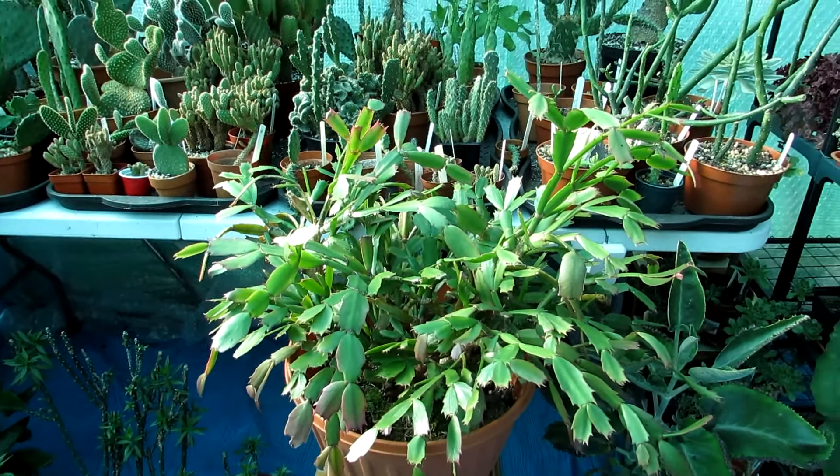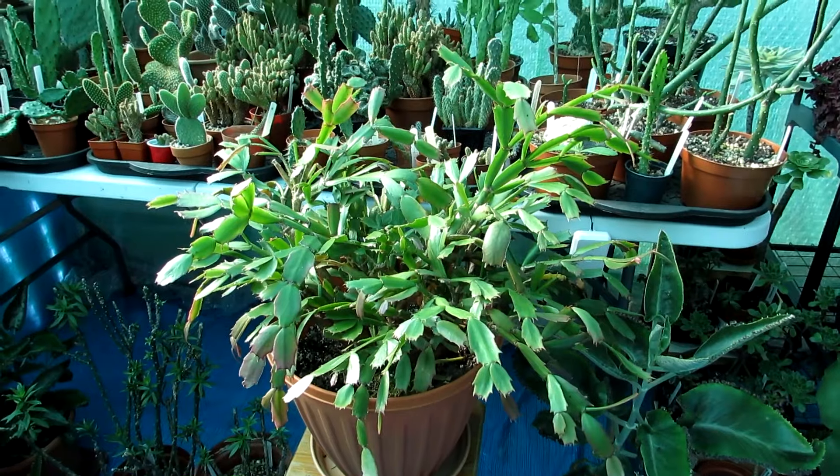This one actually gets a little too much sun in the polytunnel, even though it's slightly shaded with a green cover, but it does well and flowers absolutely every year with the most incredible blooms. I'm going to show you a photograph of what this very old Schlumbergera — possibly six years old or even older — looks like in flower. I have also made a video on how to grow and care for Christmas and Thanksgiving cacti — links are up above and down below.